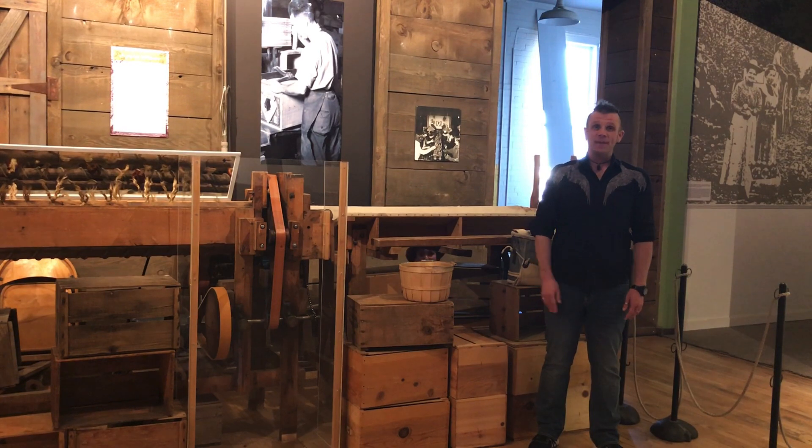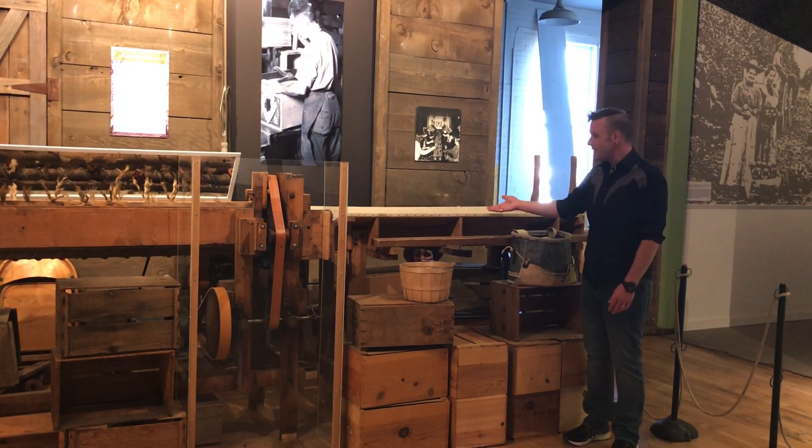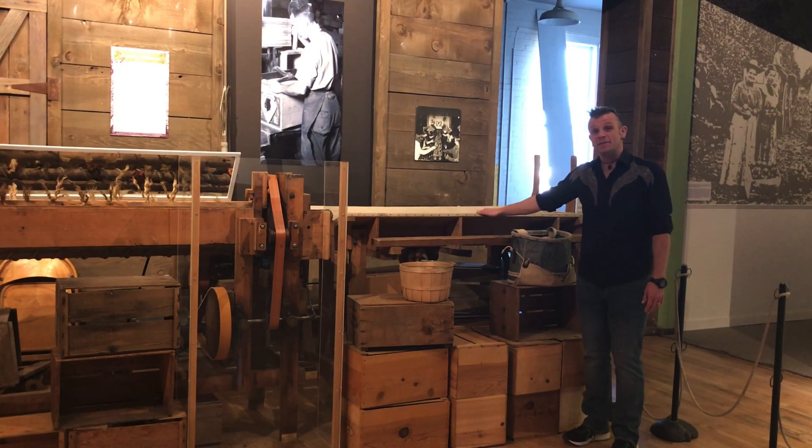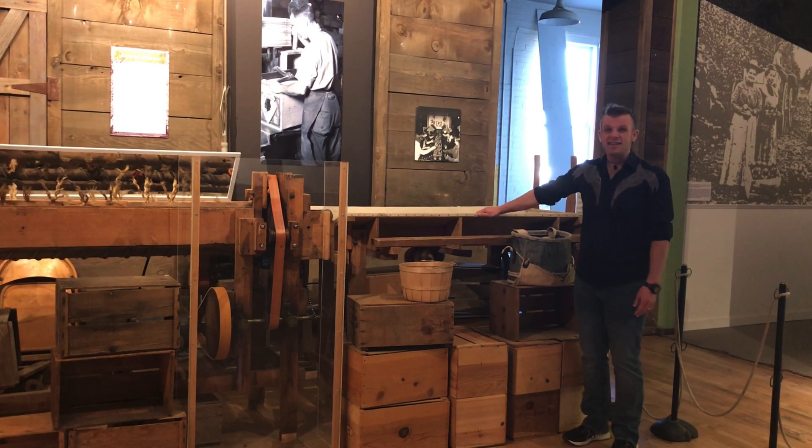Hi there! It's your virtual host, Matthew, again. Here I am at the Wenatchee Valley Museum, and I want to tell you about this machine. It also happens to be 100 years old — 1920. But that's all I really know about it. I think it's an apple sorter.